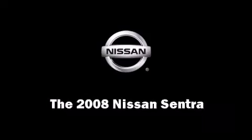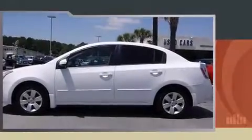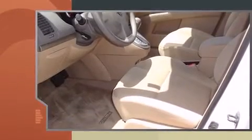The 2008 Nissan Sentra. This four-door, five-passenger sedan just recently passed the 50,000 mile mark. It features a continuously variable transmission, front-wheel drive, and a two-liter, four-cylinder engine.